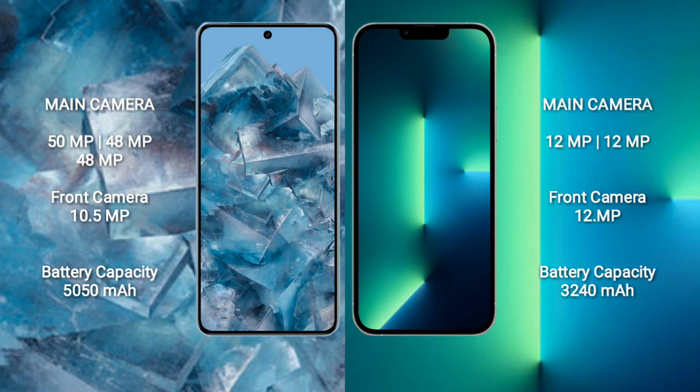The Google Pixel 8 Pro has a 5050mAh battery with 30-watt fast charging support. The iPhone 13 has a 3240mAh battery also with 30-watt fast charging support.